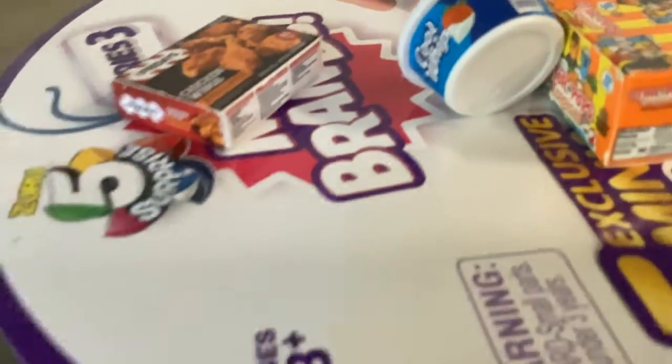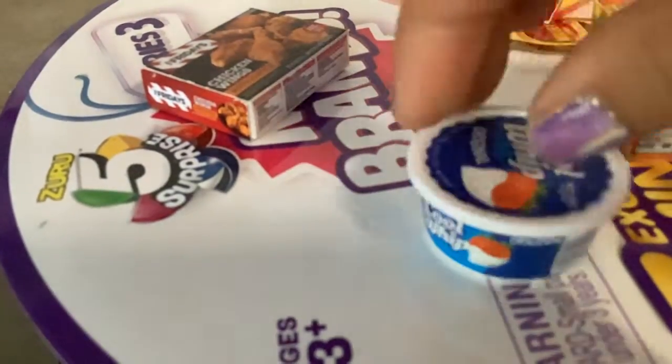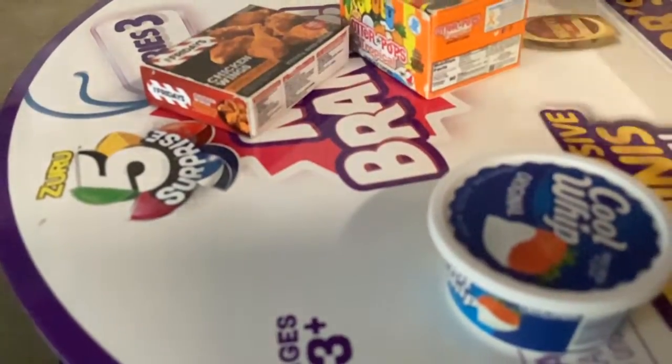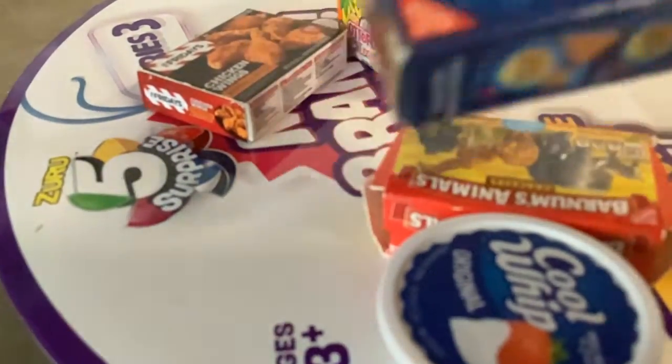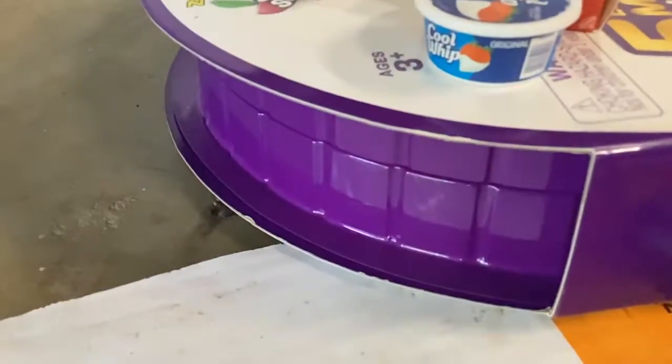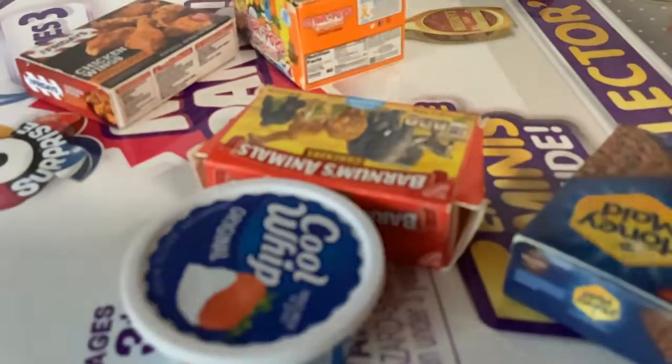Guys, I think we're going to get some cool whip and some animal crackers and some other crackers — some camping crackers. And we should get some popsicles. This is all good.